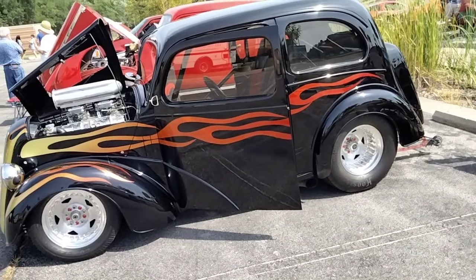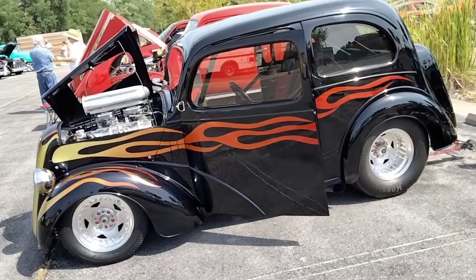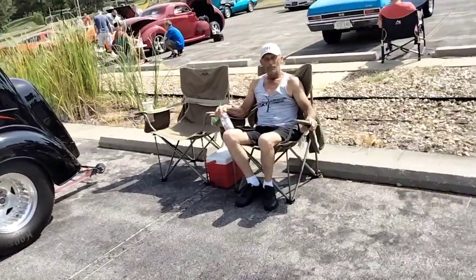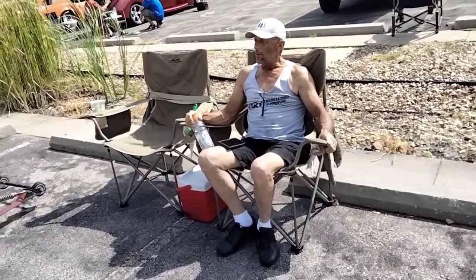He has this beautiful 1947 Ford Anglia, which I've already taken pictures of. You say this is an English Ford, correct? Yes, sir. So tell me about this car — when did you acquire it, how long have you had it?